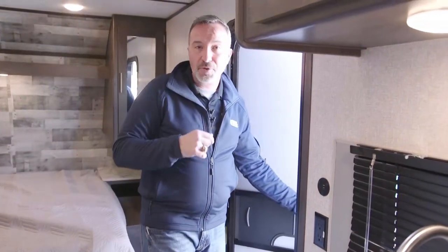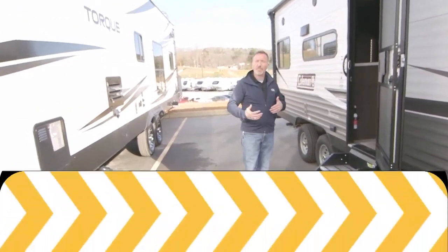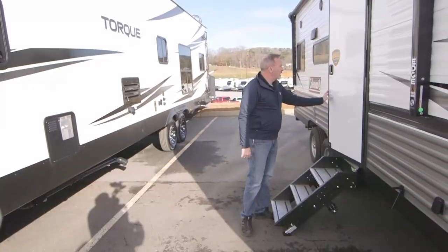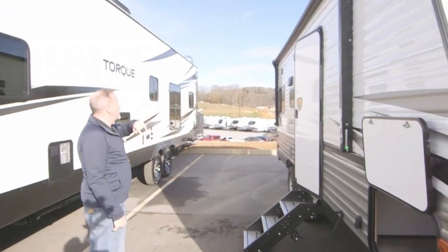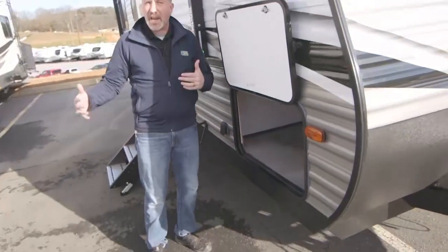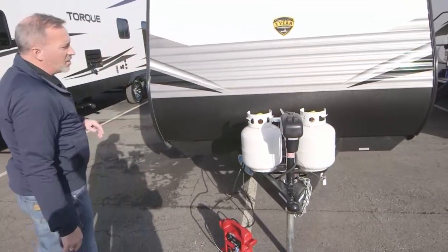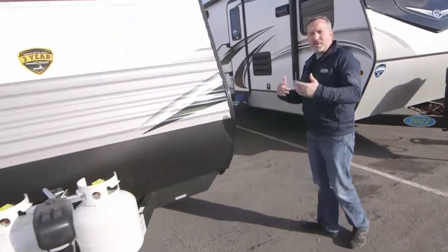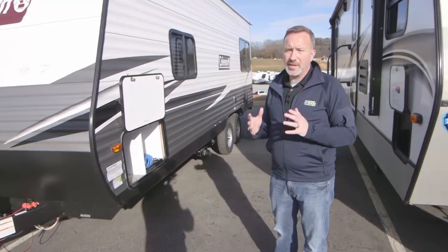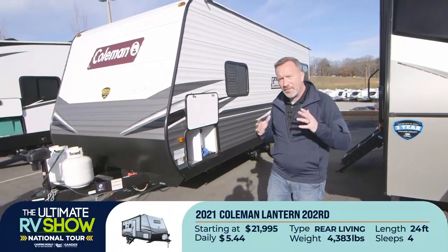This is the 2021 202RD by Coleman. Coming outside, you'll see solid step-over steps — also pet friendly, with a bigger top step for additional safety and security. Friction hinge door, 12-volt power awning, exterior speakers, sealed safety glass going all the way around. Pass-through storage right here — this is where you bring all your stuff. Diamond-plated rock guard on the bottom. Twin 20-pound LP tanks up front, as well as a powered tongue jack. This 2021 Coleman Lantern LT 202RD starts at $21,995 or as low as $5.44 a day.